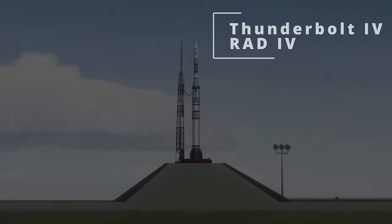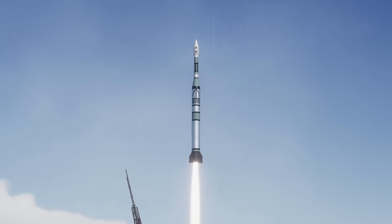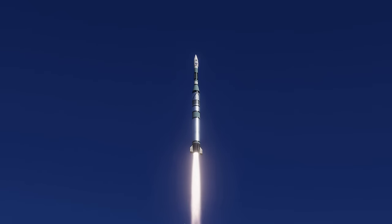I said Kerbald spaceflight, but really I am playing in Realism Overhaul with a real-scale solar system, so everything is real-life sizes. I guess this would kind of work for human spaceflight as well — just putting it out there.